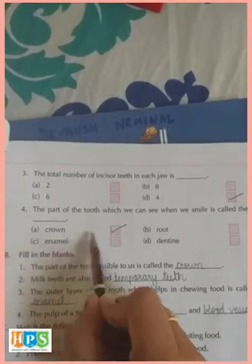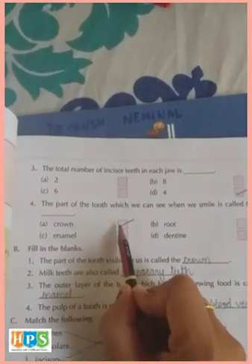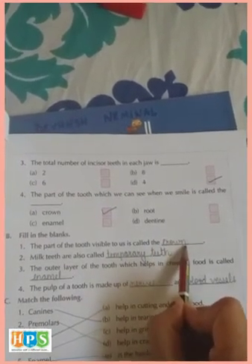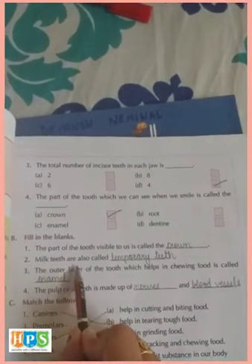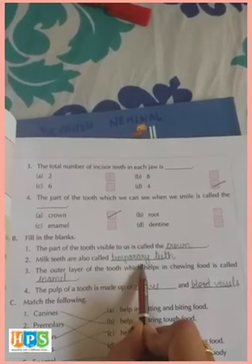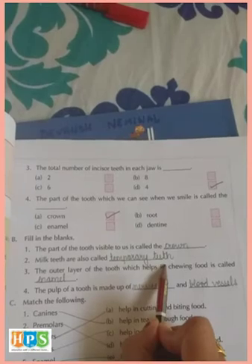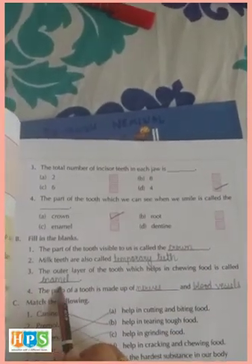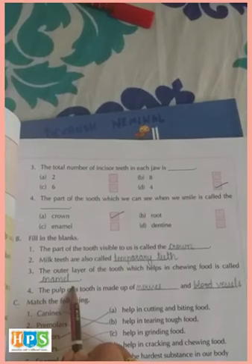Fill in the blanks: The part of the tooth visible to us is called crown (C-R-O-W-N). Milk teeth are also called temporary (T-E-M-P-O-R-A-R-Y) teeth. The outer layer of the tooth which helps in chewing food is called enamel (E-N-A-M-E-L).